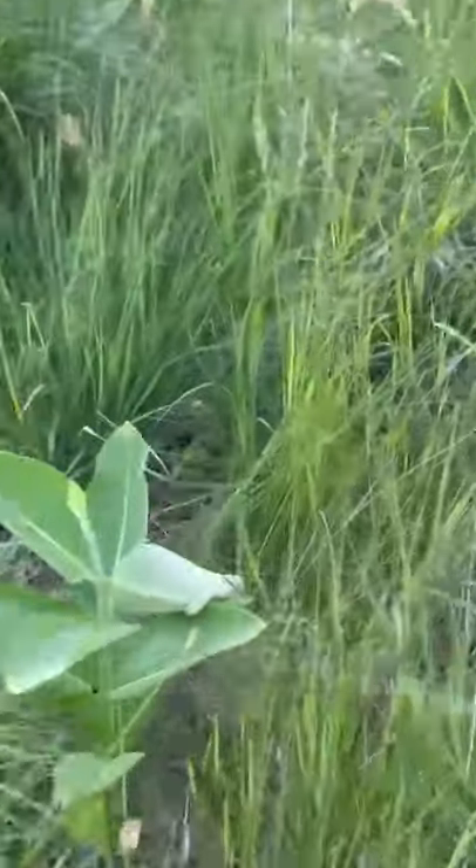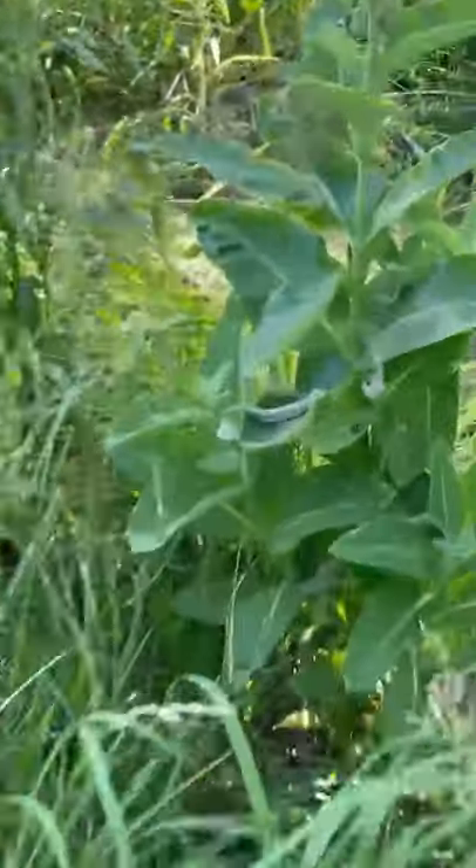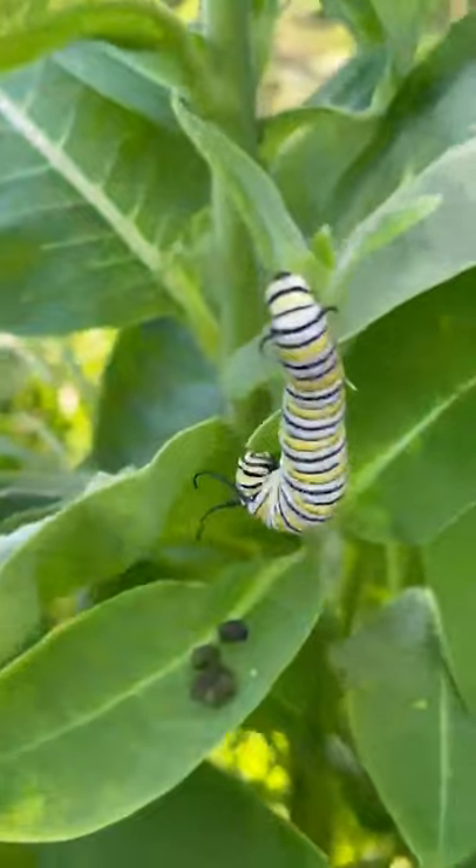And we're gonna take a walk through this patch of grass and milkweed and we come to another one here. But wait, we're not done yet. Here's another monarch butterfly caterpillar.